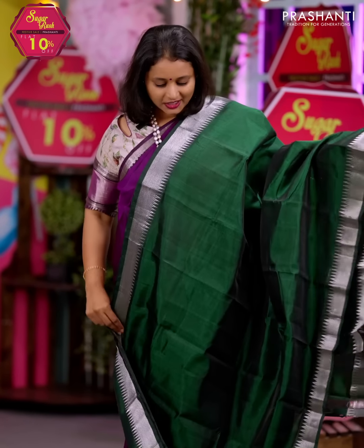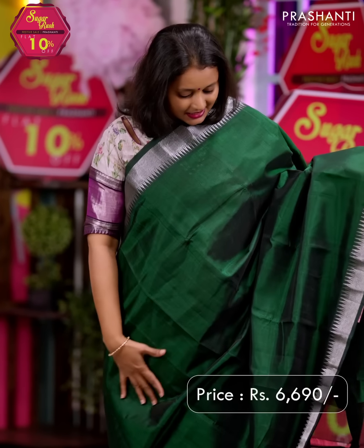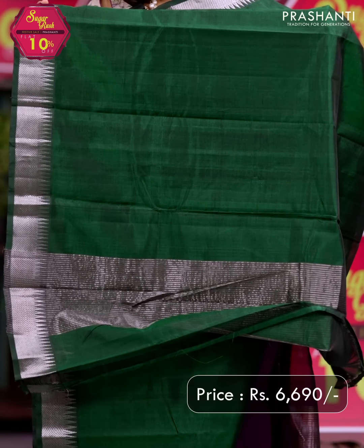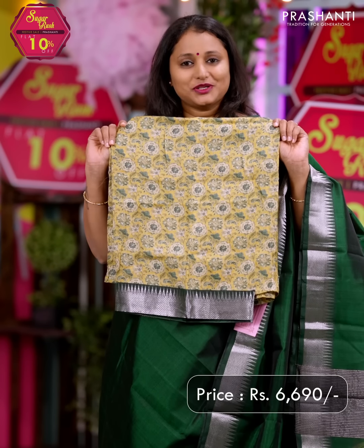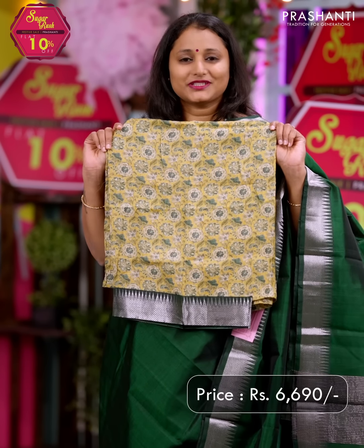Green — one more pretty colour with temple zari woven borders on either side. The entire body goes plain in green, with a simple silver zari lined pallu. A contrast floral digital printed blouse in tassar silk. Priced at Rs. 6,690.